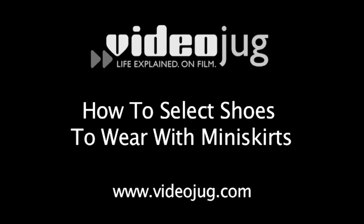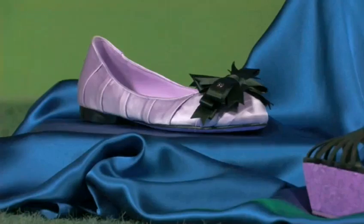How to select shoes to wear with miniskirts. Wedges. Pumps. Heels. Mules. Flats. Stilettos. Boots.